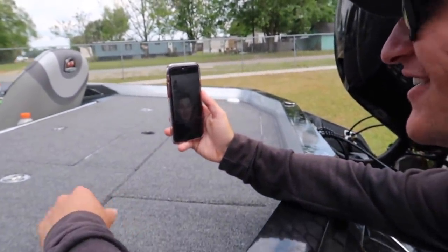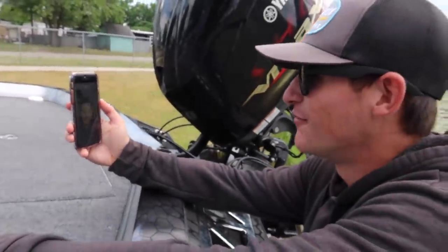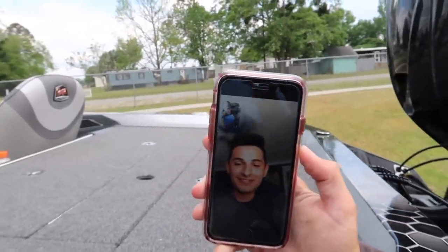Hey, how are you doing? Good — I appreciate that man. You want to say hey to the camera? We've been filming a video. You want to be in it?